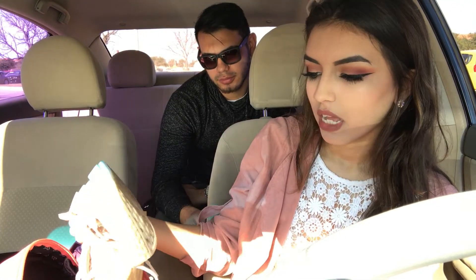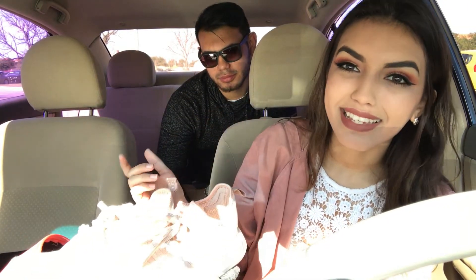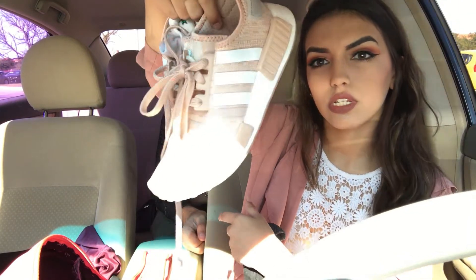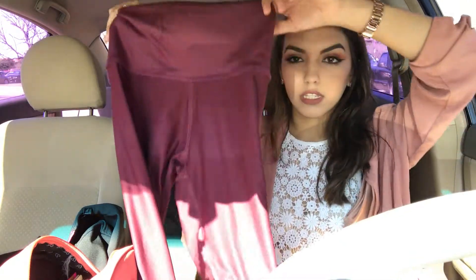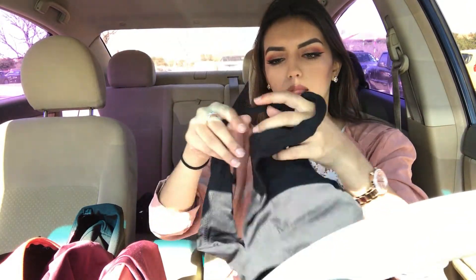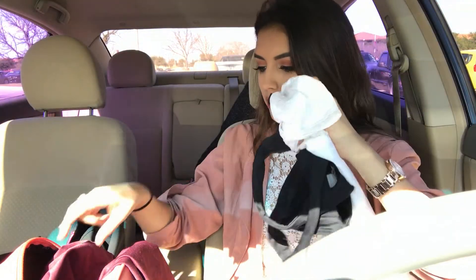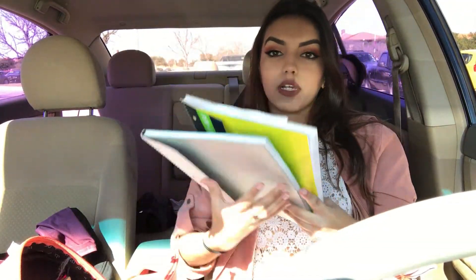I also keep my shoes in here — not right now, but whenever we're going to work out. Danny ends up carrying them. Today I'm wearing leggings from Forever 21, a black sports bra also from Forever 21, and a white Nike shirt. I also have Scantrons in my bag.